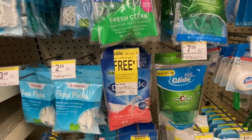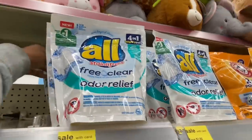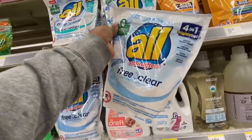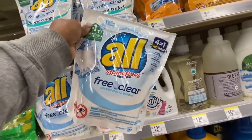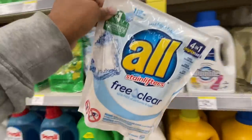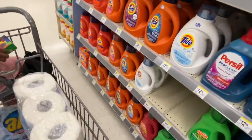I came to the back of the store and found the Arm and Hammer Mighty Packs that have 19 in the pack. I decided to go ahead and grab one because I have a lot of liquids but not a lot of pods.